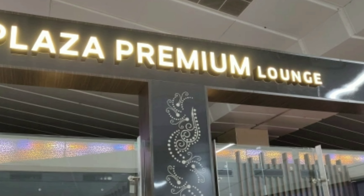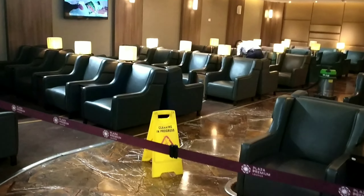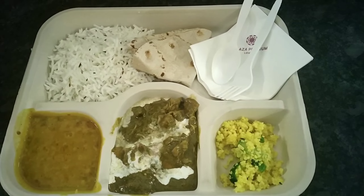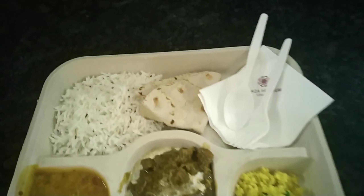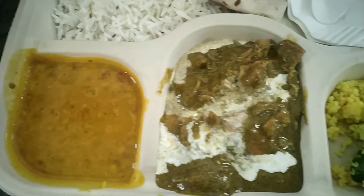You can choose lounge facilities here. You can buy lounge access cards for around one or two dollars. The lounge facilities are available in Delhi Airport Terminal 3, and there are also lounges in Terminal 1 and 2.